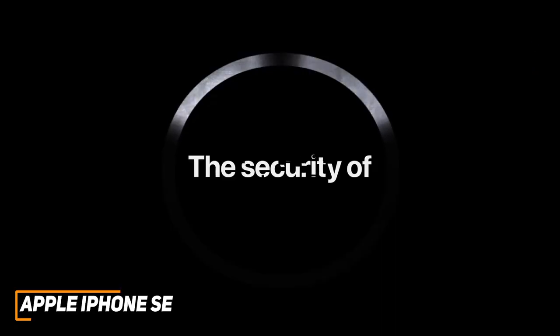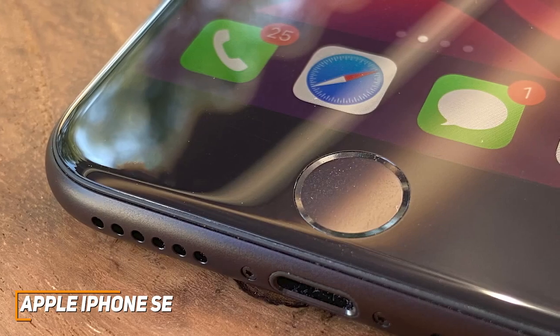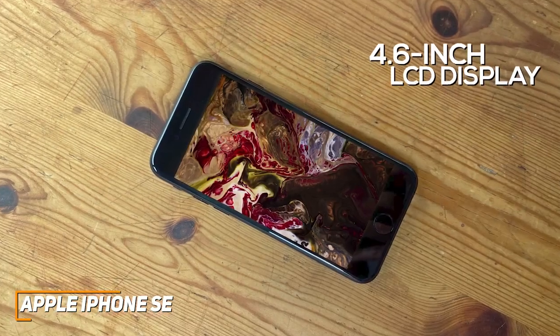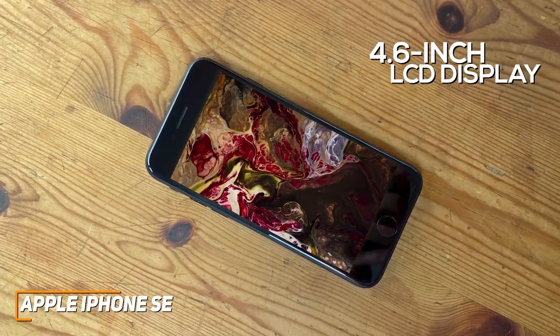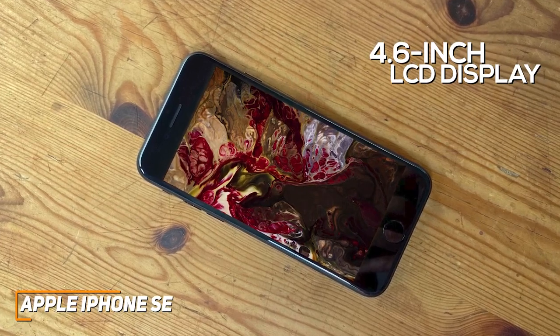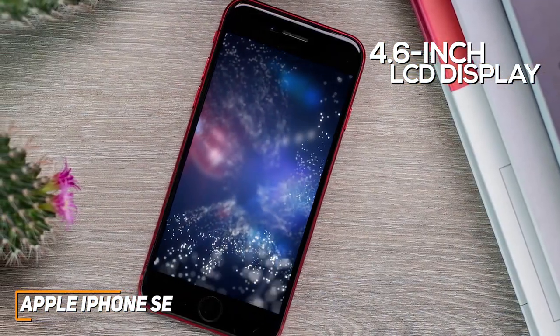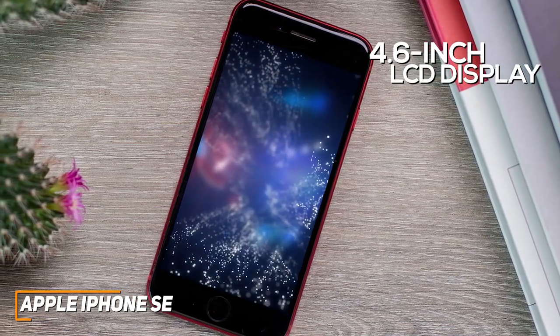It doesn't come with Face ID, but it has a Touch ID sensor in the home button to quickly unlock your phone or launch Apple Pay. The 4.7-inch LCD display is the smallest on this list, but it offers a 1334x750 resolution that produces a sharp, bright image with accurate colors, and it utilizes True Tone technology to reduce eye fatigue over extended periods.